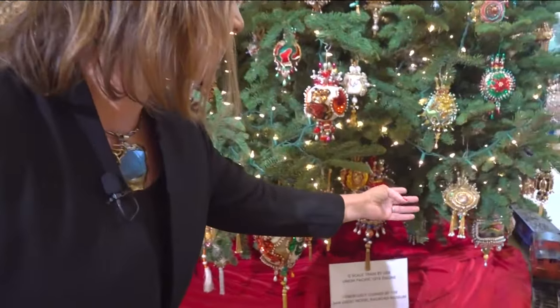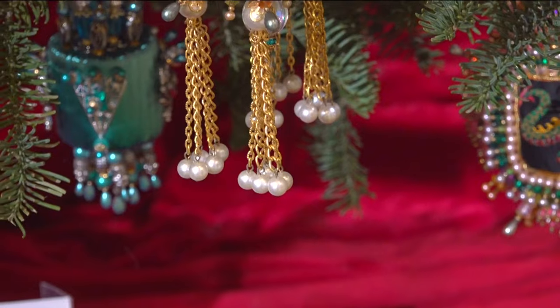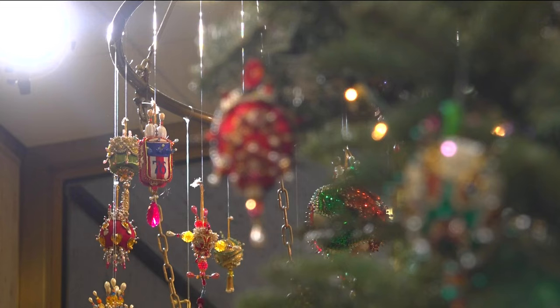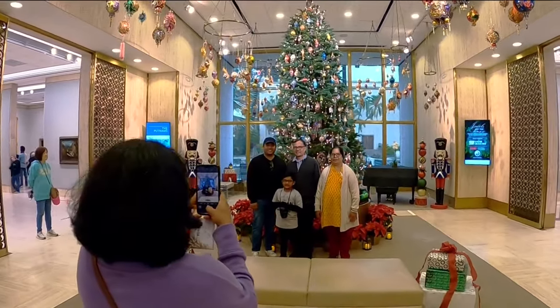There's one ornate one that's reminiscent of the paintings in the French gallery. Come pick your favorite if you can decide, and do what many do — take a Christmas picture in front of the tree. At the Timken Museum of Art, this is Anna Laurel for CBS 8.